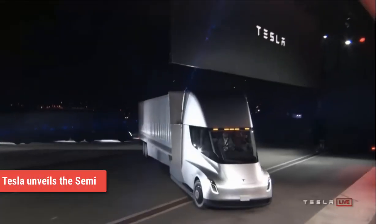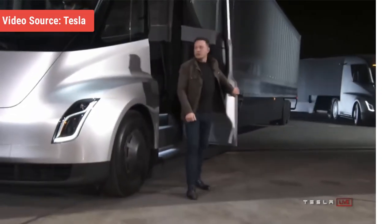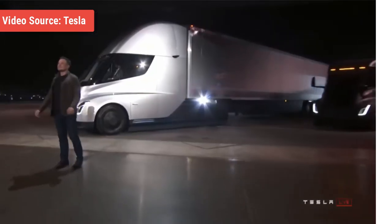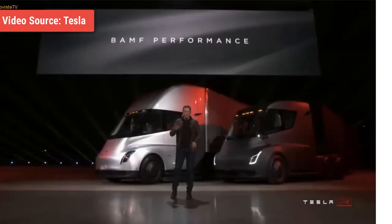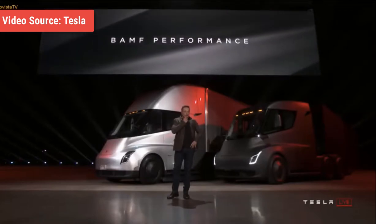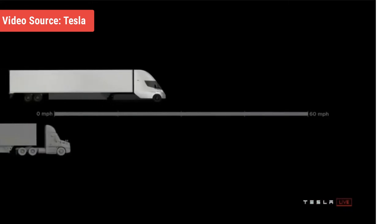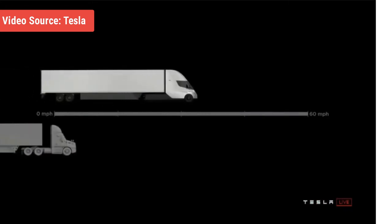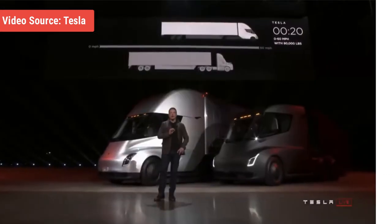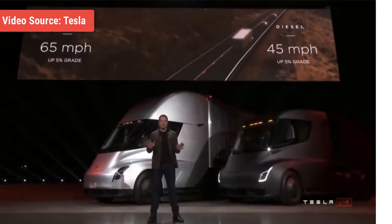Next up, we have Tesla announcing their semi-truck. Never before has a car manufacturer taken the internet by storm as Tesla did when Elon Musk took stage at the company's design studio in Hawthorne, California. The company launched their much-awaited Tesla Semi — a fully electric Class 8 truck, a category of freight vehicles that weigh more than 33,000 pounds, including tractor-trailer rigs that form the backbone of commercial road freight. The Tesla Semi can haul 80,000 pounds, according to the company's CEO.